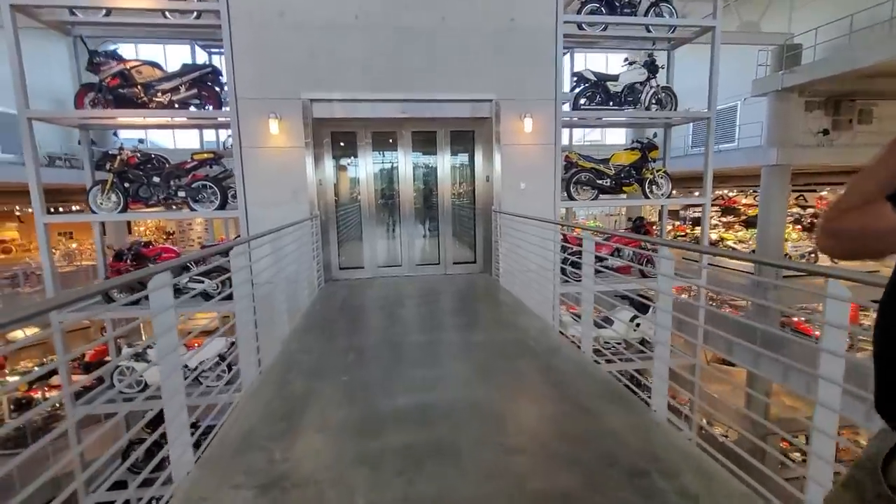All good things must come to an end, at least temporarily. Let's get out of the elevator.